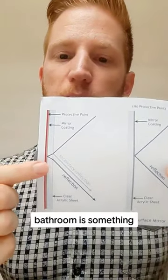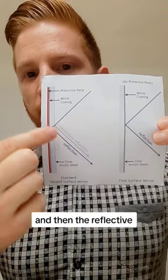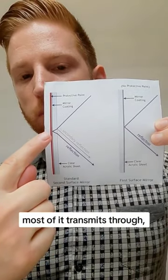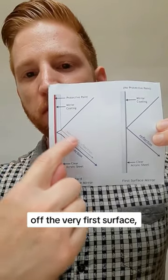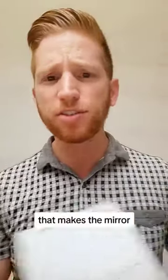The mirror in your bathroom is something called a second surface mirror. That means that there is a layer of glass and then the reflective metal surface is on the back side of that. So light first hits the glass, most of it transmits through and then reflects off of the mirrored surface on the back. However, a small amount of that light reflects off the very first surface, so you get a subtle little ghost reflection. That makes the mirror easier to clean, but it messes up the performance a little bit.